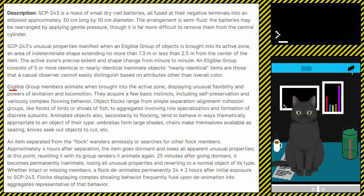Object flocks range from simple separation-alignment-cohesion groups, like flocks of birds or shoals of fish, to aggregates involving role specialisation and formation of discrete subunits.